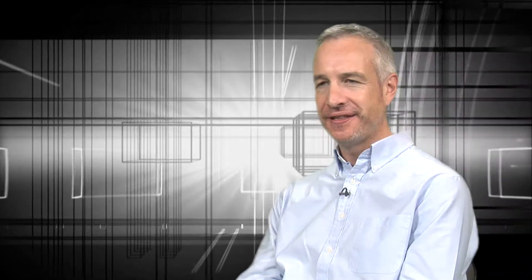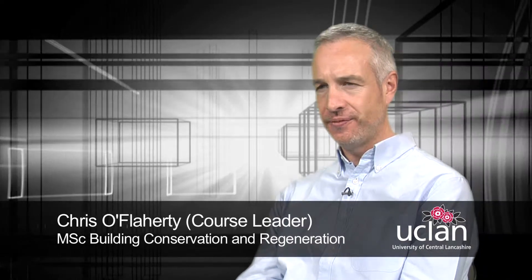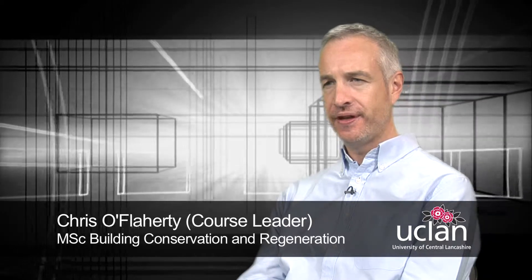My name is Chris O'Flaherty. I'm the course leader for the MSc in Building Conservation and Regeneration. I'm a Chartered Building Surveyor by trade, but retrained in the specialist field of building conservation.